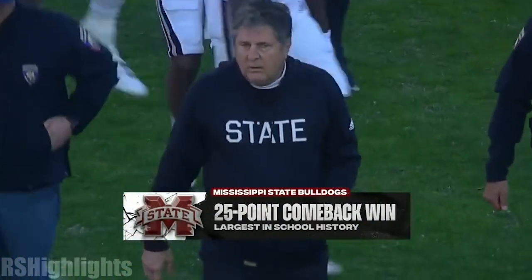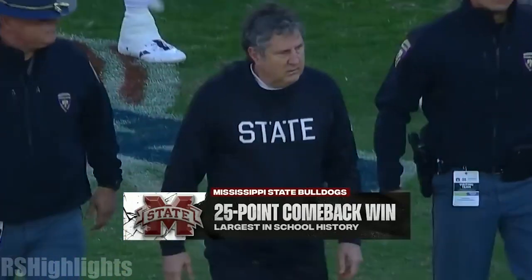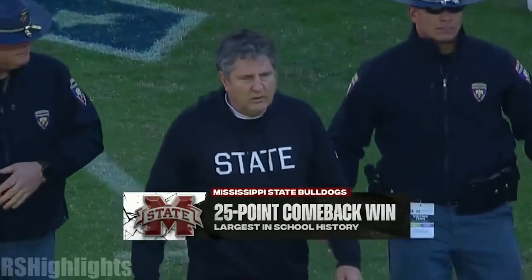What a comeback for Mike Leach's team. Down 28-3 with six minutes to go before halftime — they complete the largest comeback in school history.